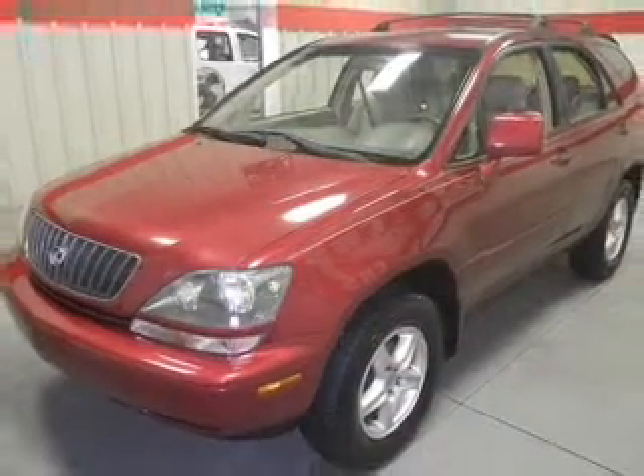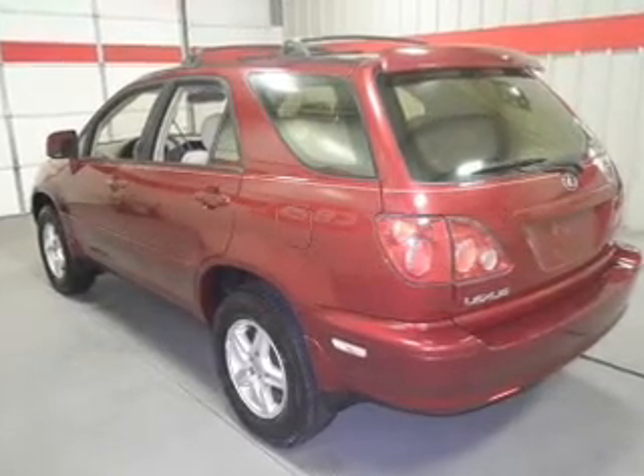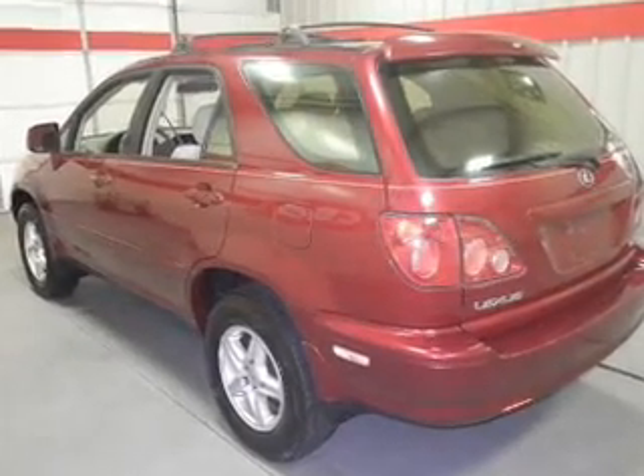Stand out from the crowd with premium wheels. The anti-lock braking system will help deliver you safely to your destination. Heated seats come for you on cold winter days.